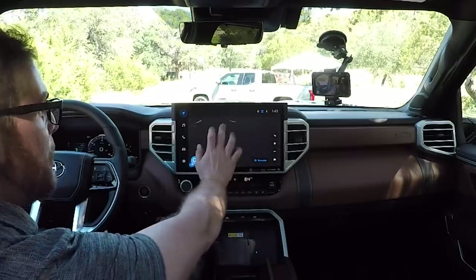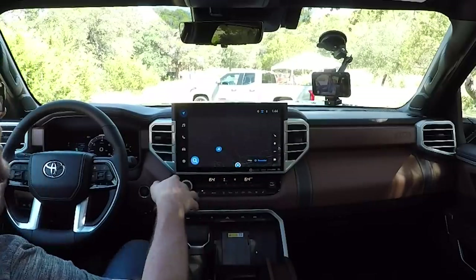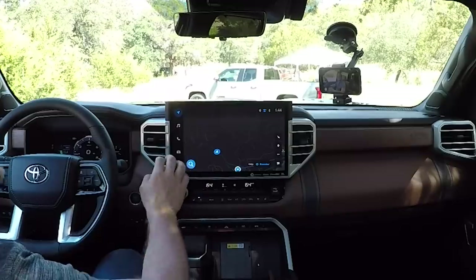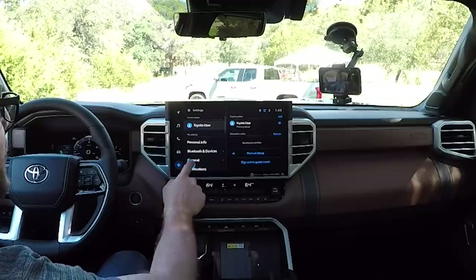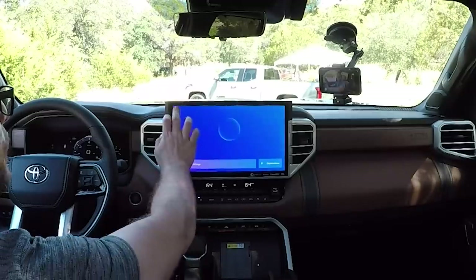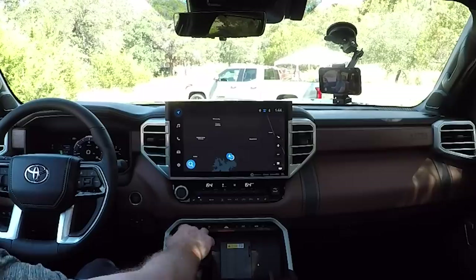Toyota is making big claims — saying this system is so good you won't want to use Apple CarPlay. Upon first inspection, I'd say those claims are pretty accurate. The system is super easy; there's a ribbon on the left to pull up music, phone, and vehicle settings. There's a search function and a 'Hey Toyota' voice command that works extremely well — pretty much as well as Google, because Google had a huge part in developing this system.